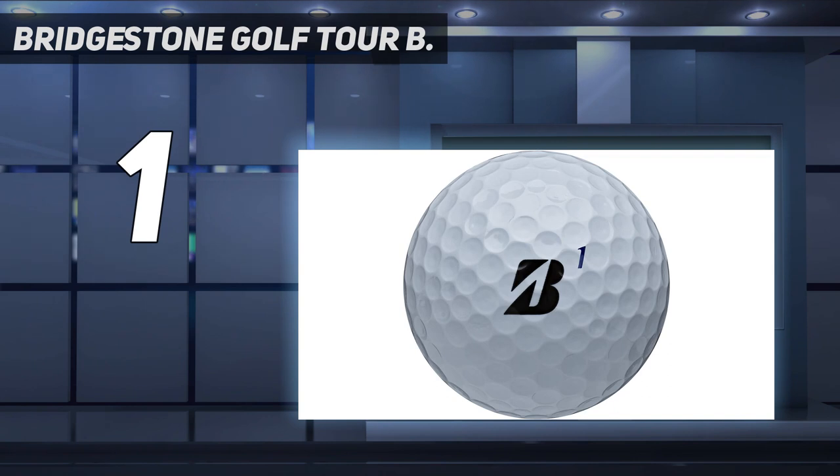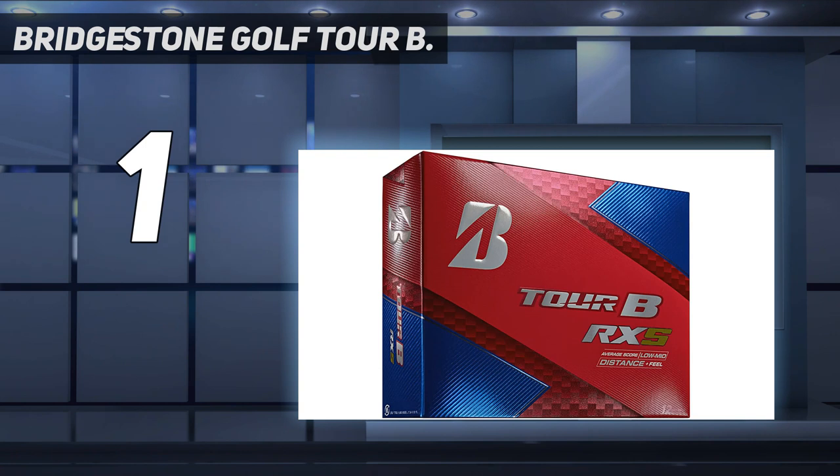Thanks to that, these gradational cores are responsible for promoting higher initial ball speed while excellently eliminating sidespin. Last but not least, Tour B R-XS balls also boast dual dimple tech, which efficiently helps to enhance ball aerodynamics, resulting in less drag and added distance for your shots.